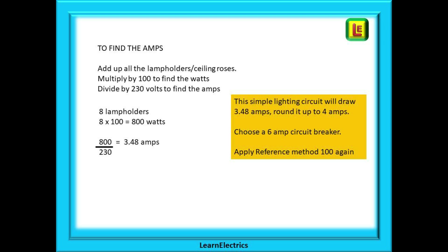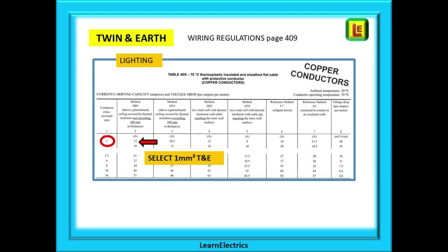We may choose to round this up to 4 amps but in any case we would choose a 6 amp breaker, and we will apply reference method 100 again as the cable passes through the insulated ceiling. Back to page 409: find the column for reference method 100 and trace down the column looking for a number equal to or greater than 6 amps. Move to the leftmost column and there we find the minimum cable size — 1mm. We should choose 1mm twin and earth for this lighting circuit.